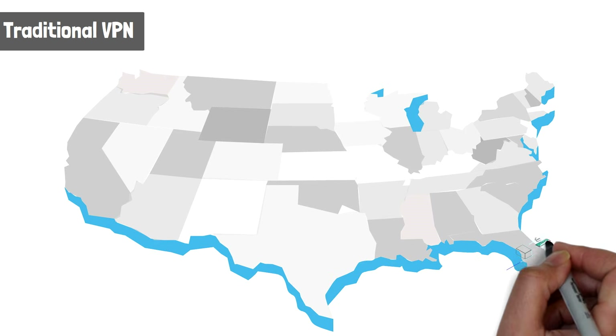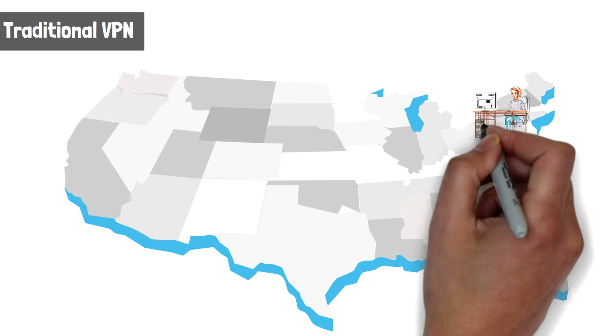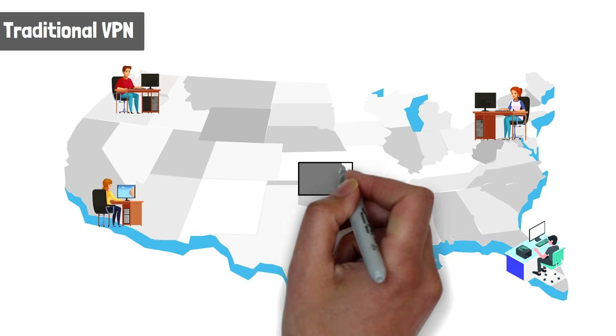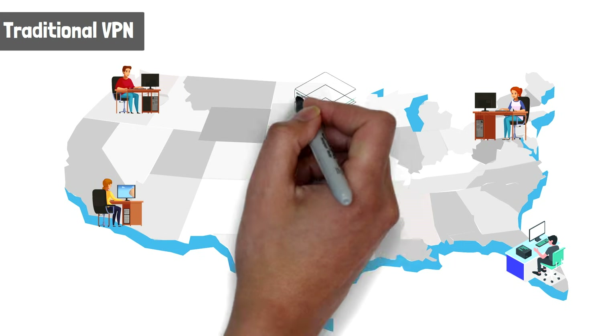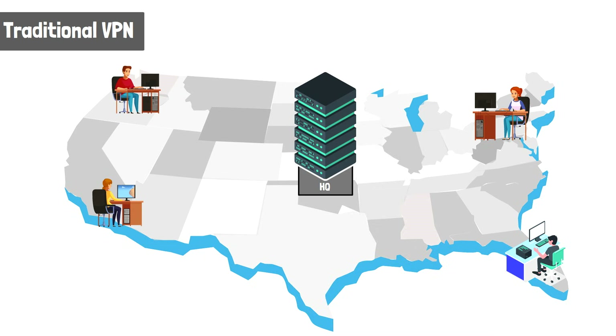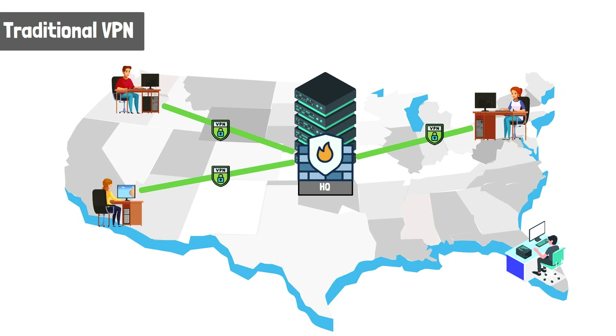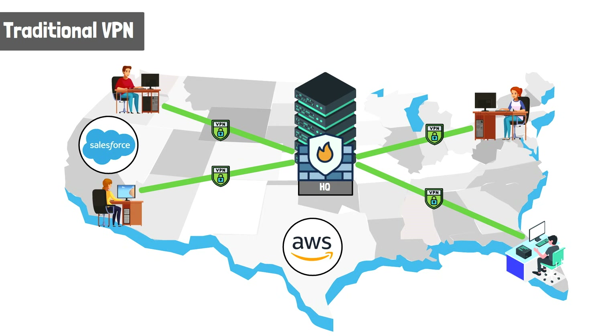There was a time when VPNs, or virtual private networks, made sense as a way for remote users to access corporate resources. For a long time, applications and services that remote users needed were located behind private networks or data centers. A VPN would act as a head end or connectivity point into those resources located in the private network. However, today's organizations look quite different, with more and more SaaS and cloud-based services being accessed directly from the internet, as opposed to private networks.